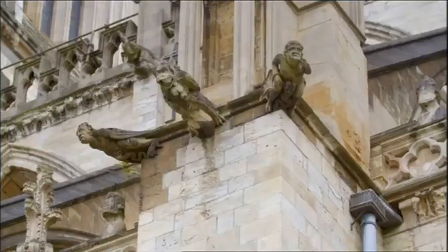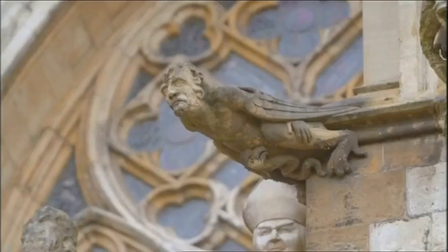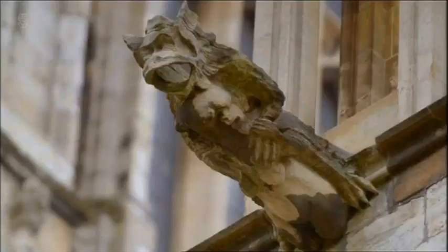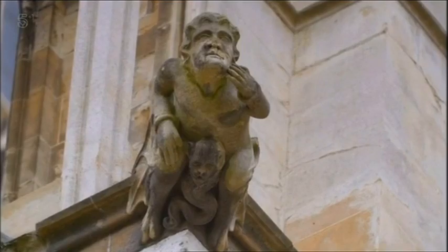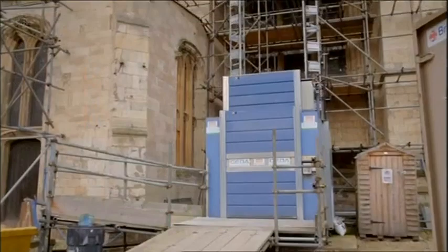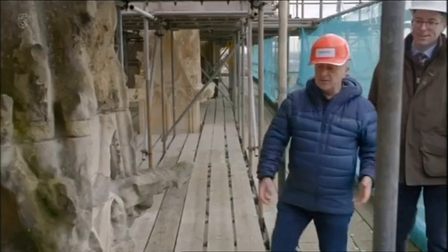It's also got some of the finest examples of grotesques. You might think these are gargoyles — they do look very similar — but they're not. Gargoyles are the ones with water spouts used as drains; those are grotesques. Just like gargoyles, grotesques are decorative carvings designed to ward off evil. To take a closer look at them, I need to travel 12 storeys to the top — luckily, I'm taking the lift.